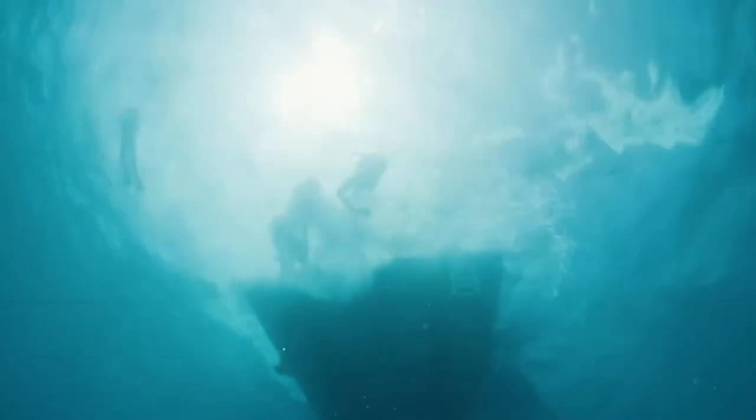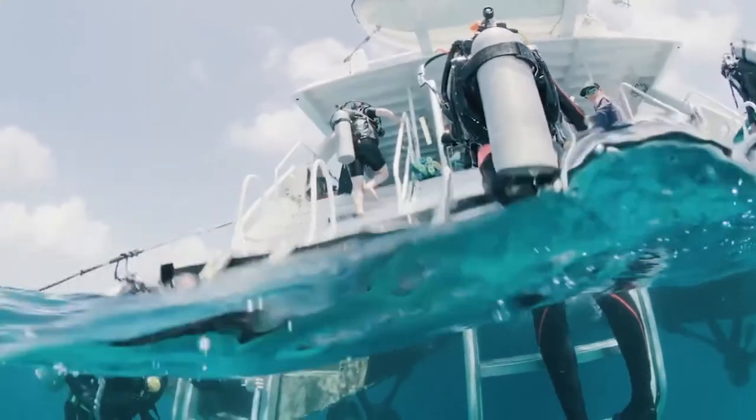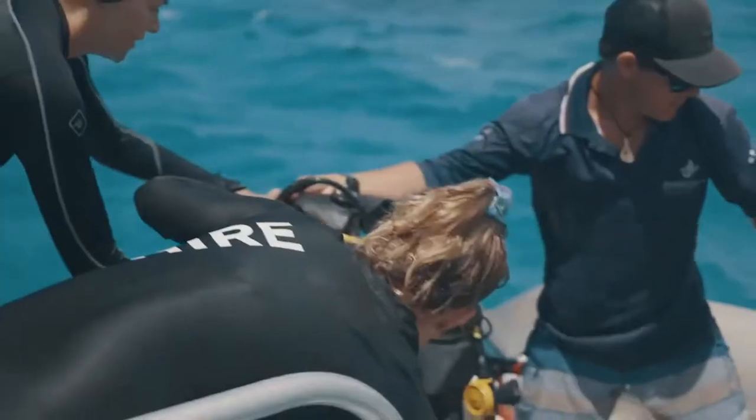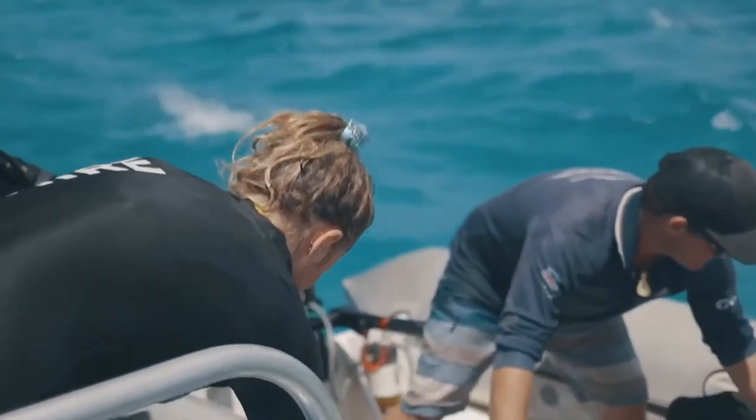One of the great challenges for this project is how you can upload data really quickly the moment you come out of the water, because that's often where we lose data. If people go back to shore, they often disappear off home and we lose the data.